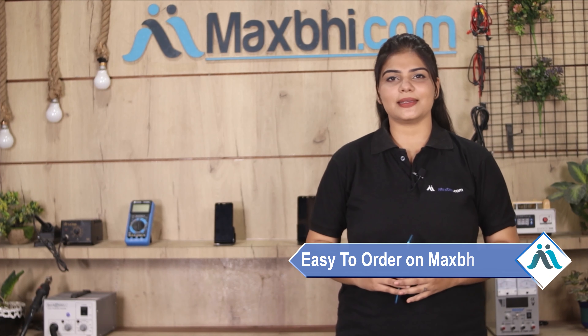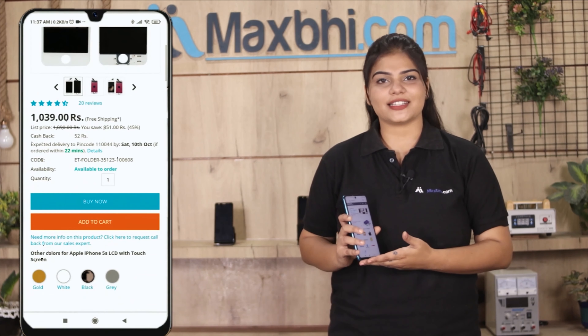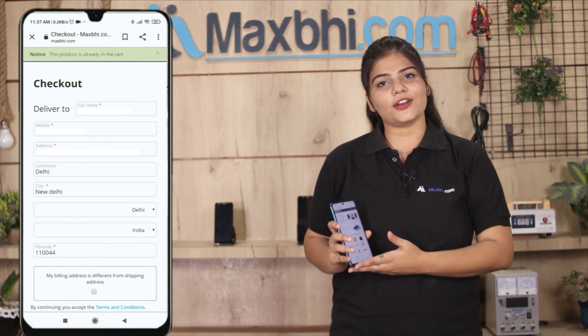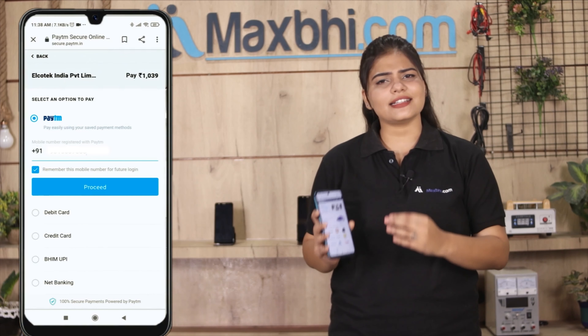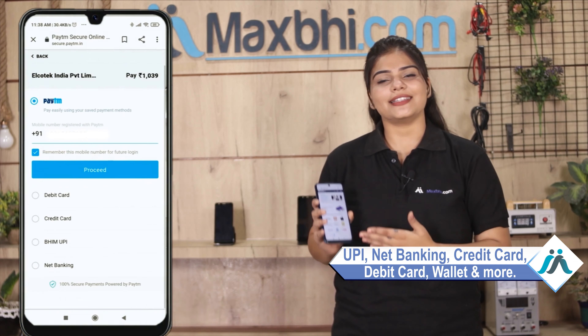Friends, ordering from MaxBee.com is very easy and simple. Visit our website at MaxBee.com, search for your product, and click on the product page. Enter your name, mobile address, and click on the order button. After clicking order, you will go to our super-secure payment page, where you can pay using almost every method, such as UPI, Net Banking, Credit or Debit Cards, Wallets, etc.